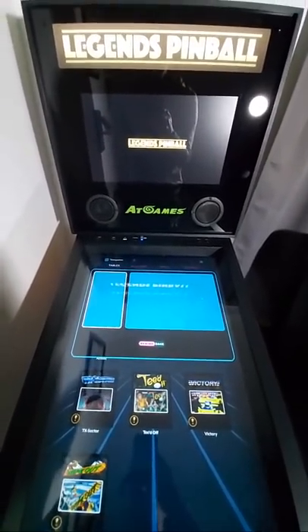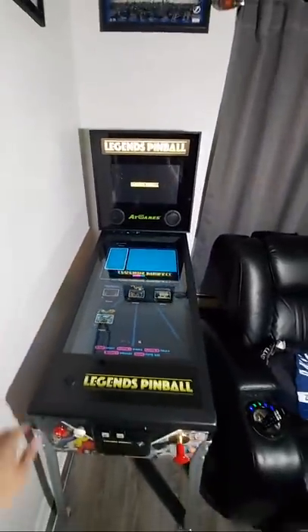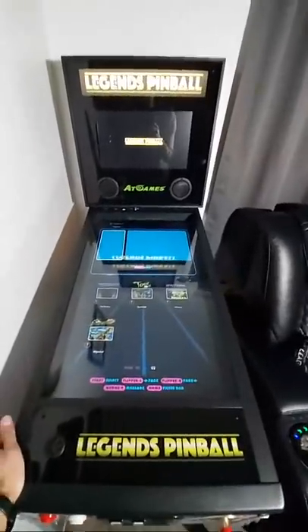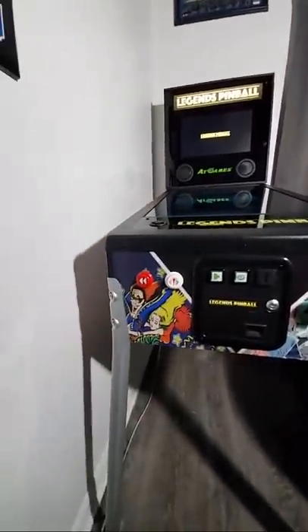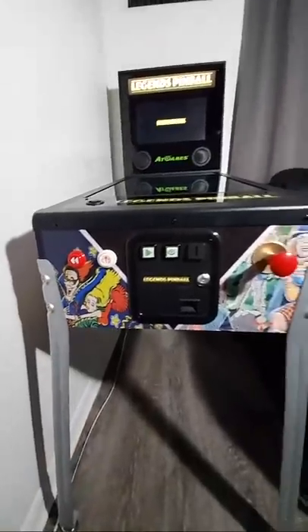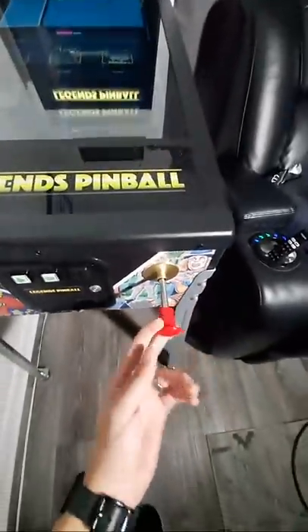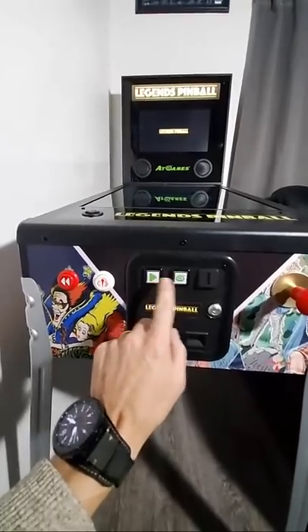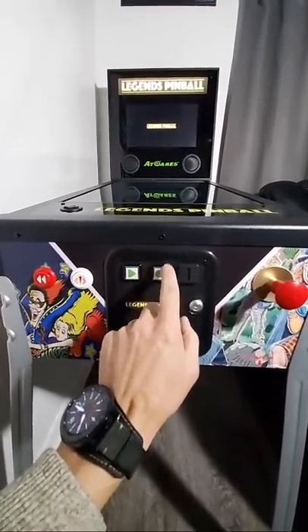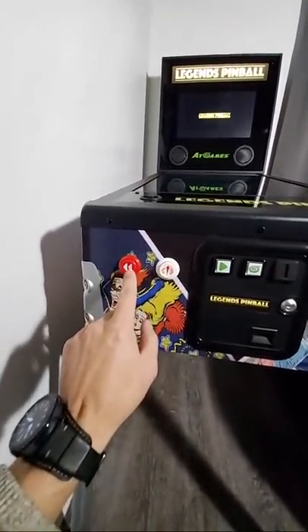I have crazy kids who may bust in here yelling and screaming at any time, and one of them curses, so anything can happen. This right here is the new Legends Pinball — it goes for around $650. Gottlieb and Farsight worked together with AtGames to make this. It has a real plunger, a start button, a menu button for the in-game settings, and a forward nudge button.